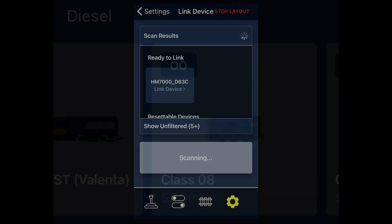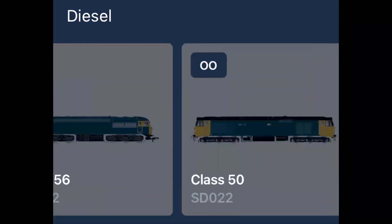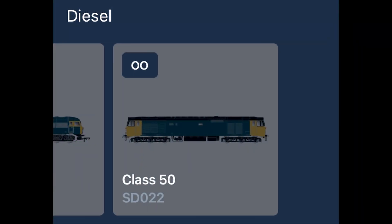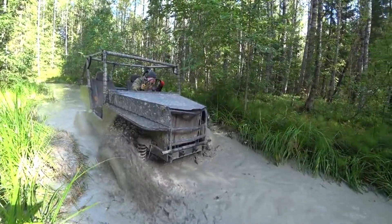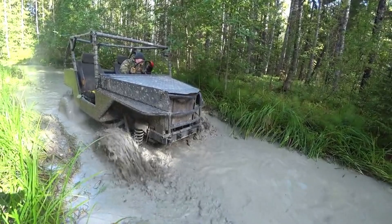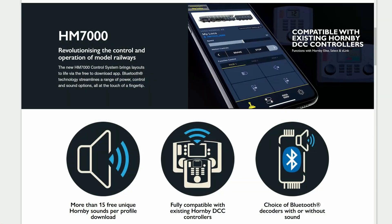I'll be honest, I've become quite frustrated now on the profile front, and I'm sure many of you are the same. HM7000 has tremendous potential, but it appears to be stuck right now and not moving forward. Hornby need to figure out ways to unblock it. Again, I'd welcome your suggestions and thoughts on how they could do this in the comments.